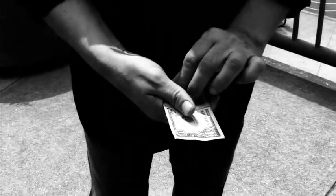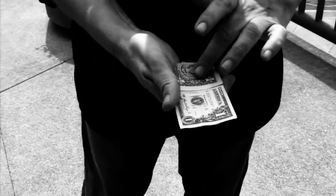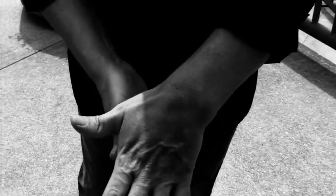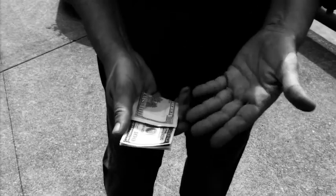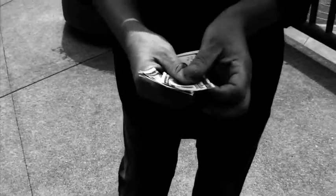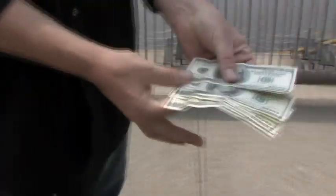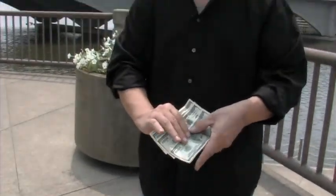But you take it a step further and put a small fold in the bills. That way, the spectators can see the faces and the backs of the bills at the same time. And under those impossible conditions, you make them change from ones to hundreds, leaving you in the cleanest display ever. Oh, and did I mention — you can now hand the bills out.